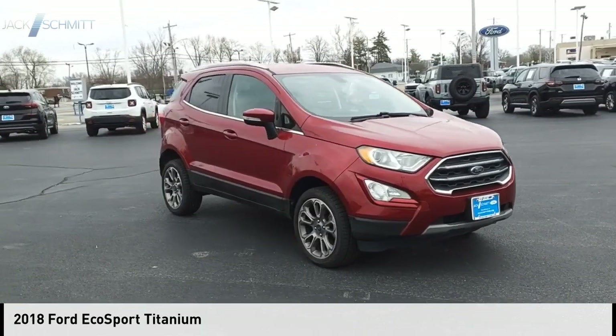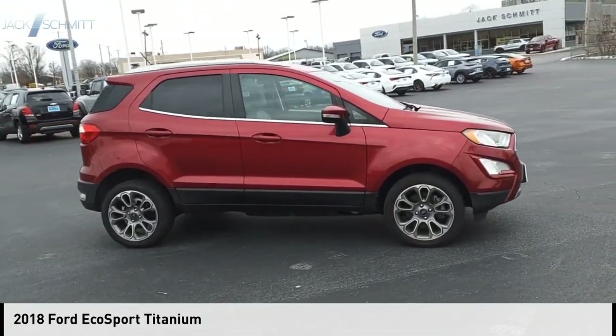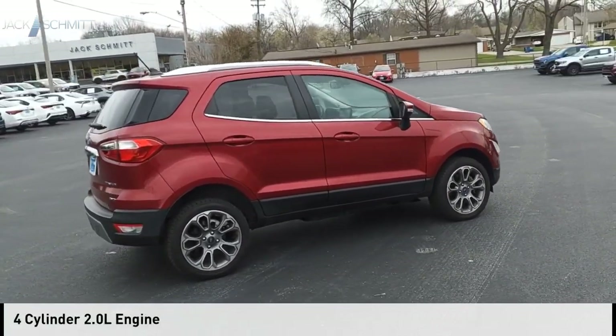Make a great choice today with the 2018 EcoSport. This vehicle is powered by an all-wheel drive, four-cylinder, 2.0 liter engine.